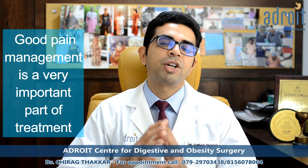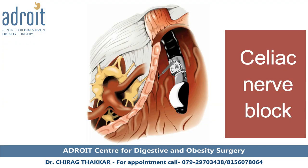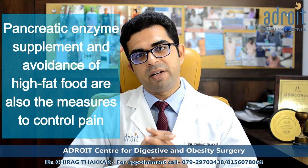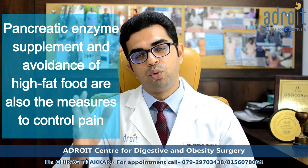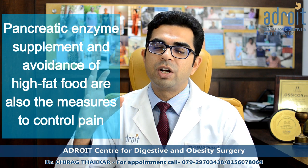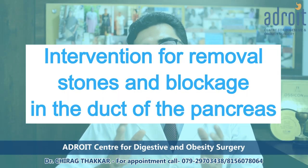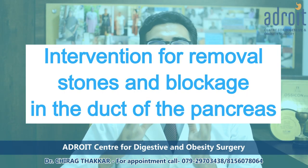Good pain management is a very important part of the treatment. This includes oral pain medications, injectable medications, and interventional procedures like celiac nerve blocks. Pancreatic enzyme supplements and avoidance of high fat food are also measures to achieve good pain control.